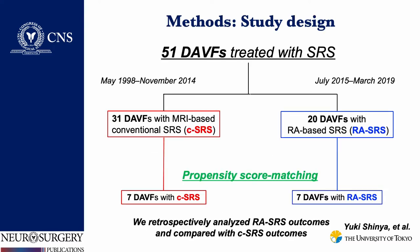51 patients were included in the analysis: 20 were treated with RA-SRS and 31 treated with conventional SRS. We retrospectively analyzed RA-SRS outcomes and compared them with conventional SRS outcomes. Propensity score matching was also performed to analyze the outcomes.